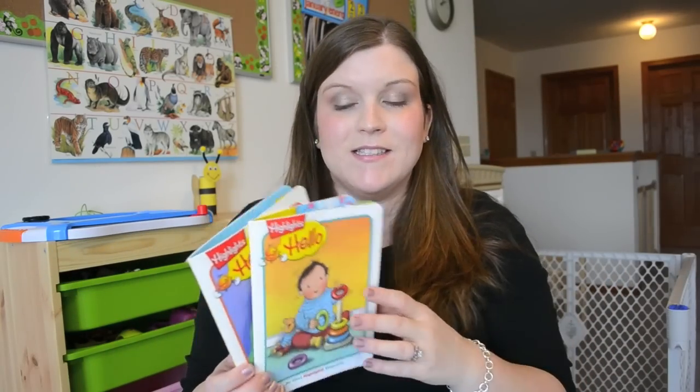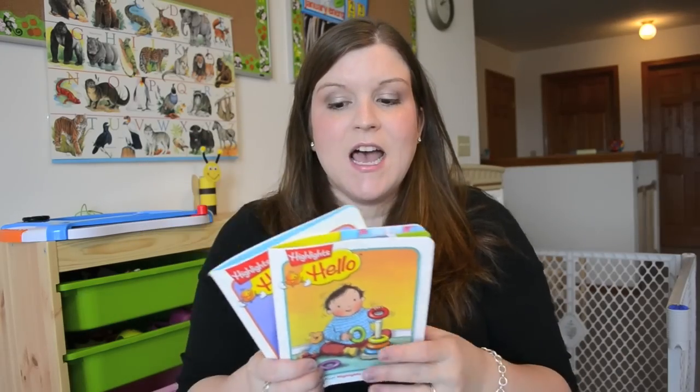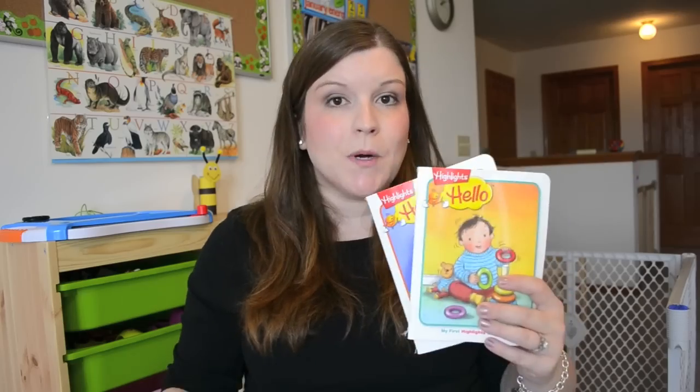These are both made by Highlights, which is a child's magazine for grade school age, and I remember getting Highlights as a kid — I always really loved it. It had great activities and stories and things like that in it.